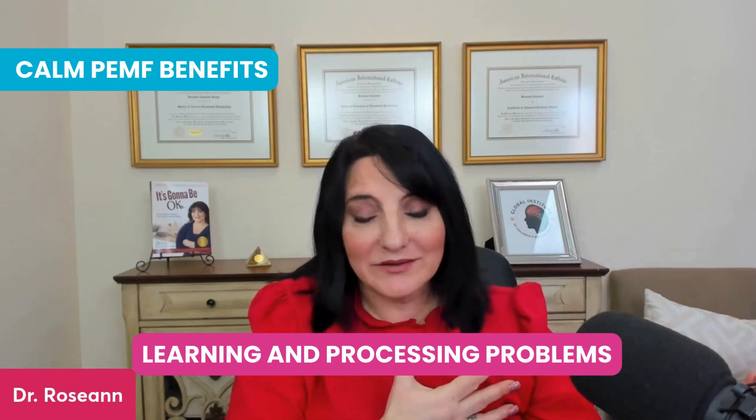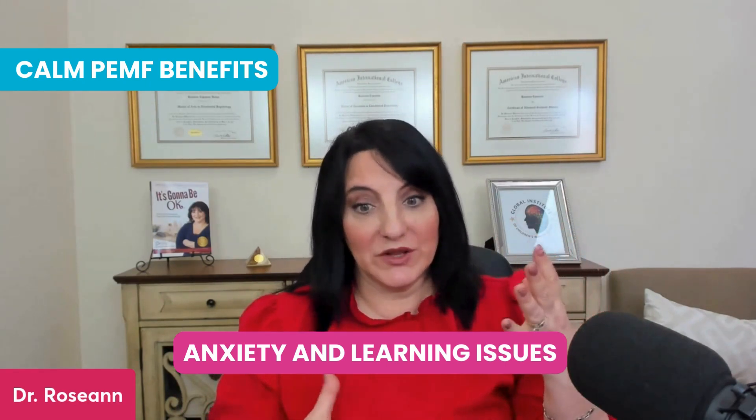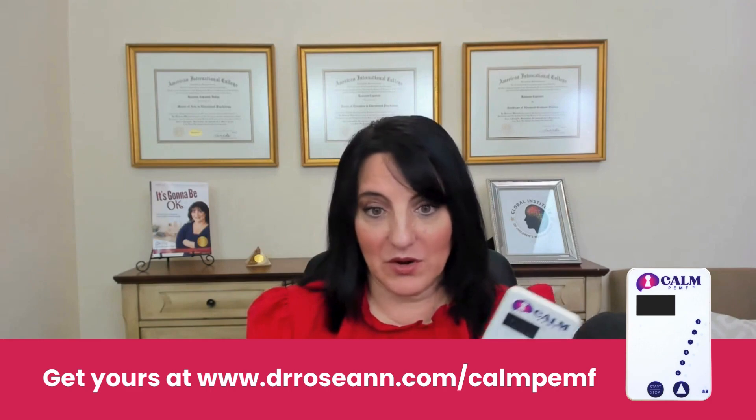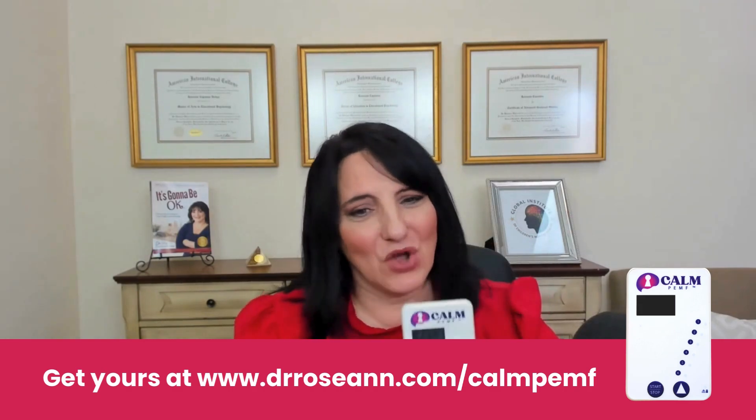I have kids with learning and processing problems using the attention and memory protocol. Sometimes they have anxiety and learning or attention issues, so they'll use the anxiety unit, which also has a component for focus. You can purchase a Calm PEMF outside of our Brain Behavior Reset program — that's why I do this education. But a lot of people in our program do get it because they want to have long-term benefits.